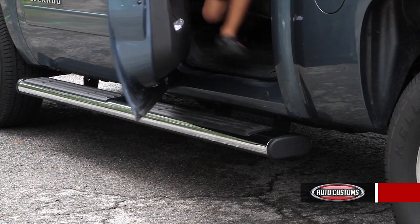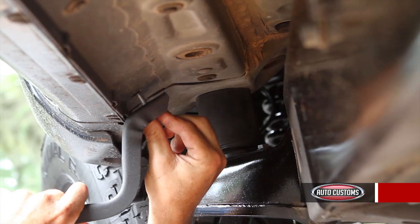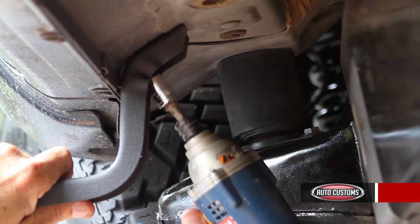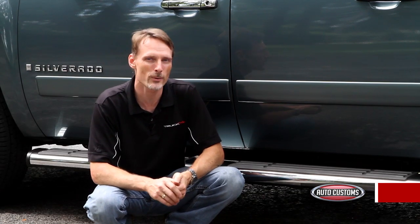These cab length running boards are available for crew cab or extended cab models. They come with a bracket kit specifically for Chevy and GMC trucks and mount directly to the factory locations. If you have a diesel with a urea tank, there's a special bracket set up for that as well.